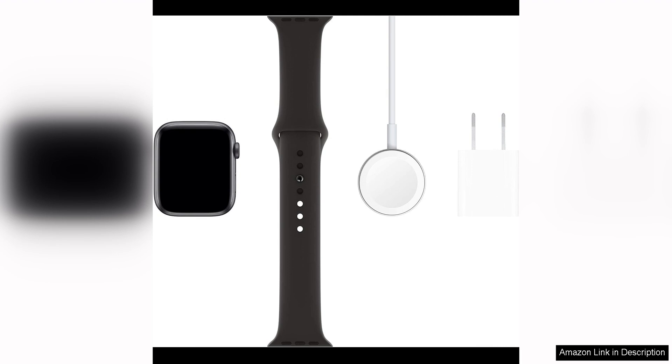Overall, the Apple Watch Series 5 44mm in space grey aluminum is a top-of-the-line smartwatch that offers a winning combination of style, functionality, and convenience. Whether you're a fitness enthusiast, a busy professional, or just someone who wants to stay connected on the go, this watch has something to offer for everyone.